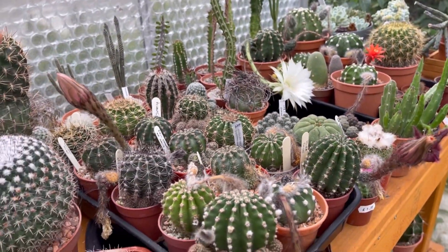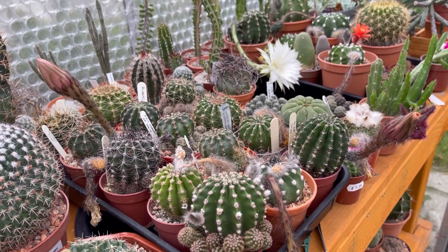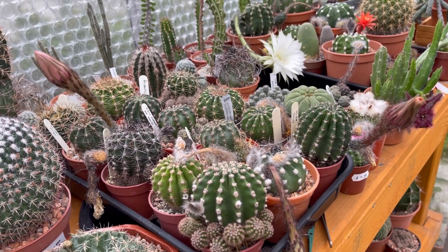And then tomorrow, guys, we're going to have these two in here — they're going to open tonight. I might make a time-lapse video, so watch out for that. If I make one, I'll upload it straight away the next day.